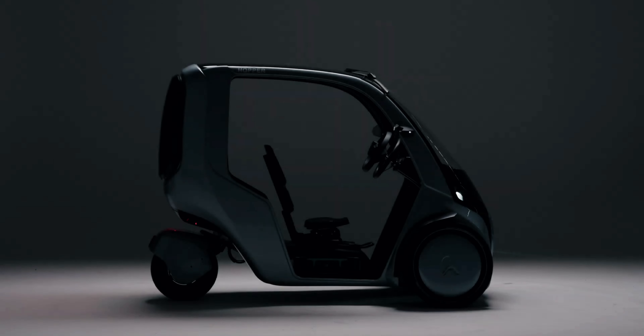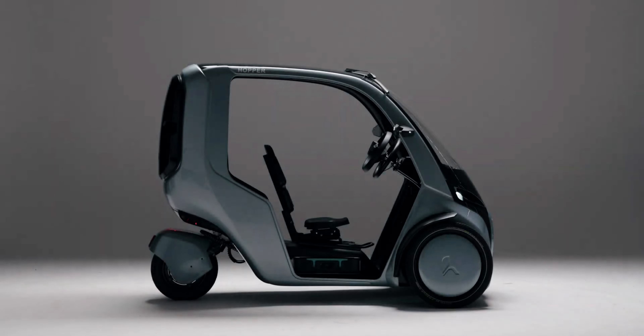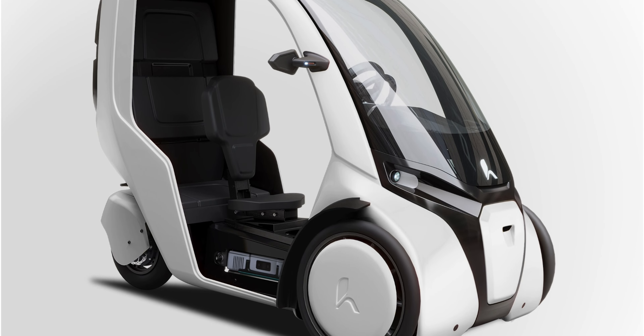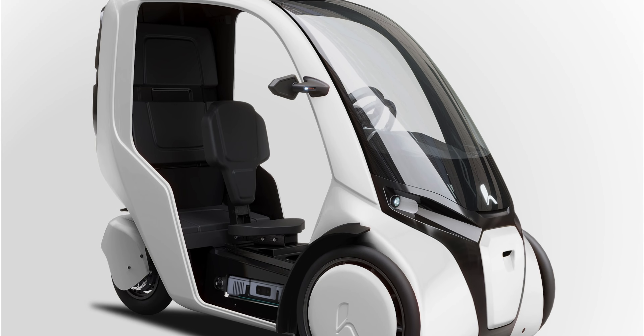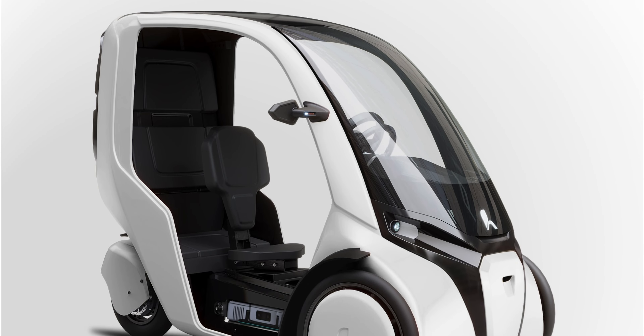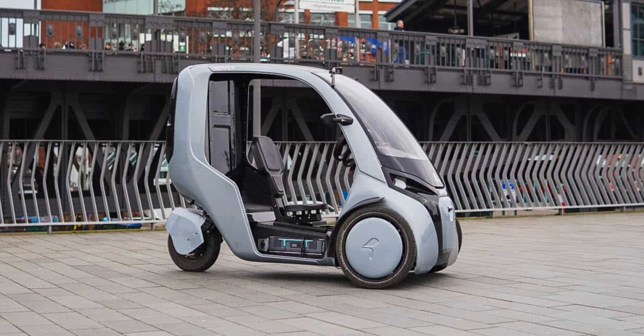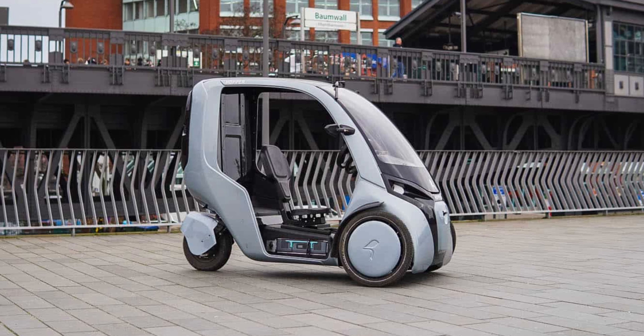Production of the first edition line should begin in the coming months, but German customers can already pre-order it for a base price of 13,500 euros (about $15,000). At least 60 units of the Hopper will be produced in the first run, with delivery planned for the second half of 2024. Availability will reportedly be extended to other countries as well.